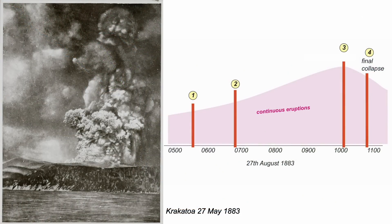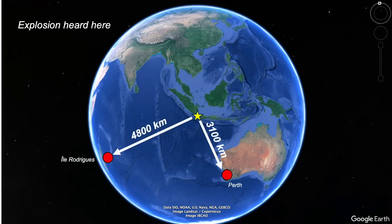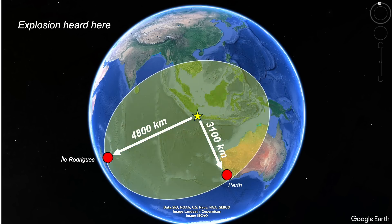The biggest eruption happened at around 10am — an explosion thought to be the loudest ever experienced in all of human history. It was heard over 3,000 kilometres away in Perth, Australia, and 4,800 kilometres away across the Indian Ocean on Île Rodrigues, where it was mistaken for cannon fire from a nearby ship. The sound wave would have taken over four hours to travel across the Indian Ocean. Within 100 kilometres of Krakatoa, the noise was estimated at over 180 decibels — compared to 150 decibels standing next to a jet engine. Windows were blown out, and within 40 kilometres, sailors were made permanently deaf.